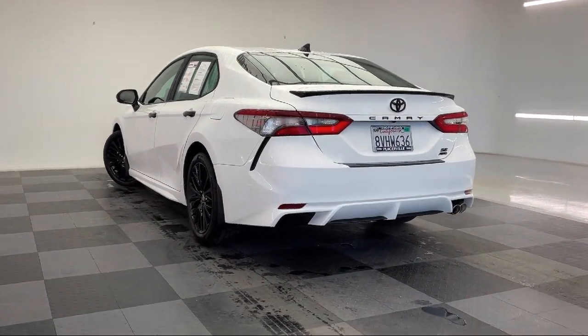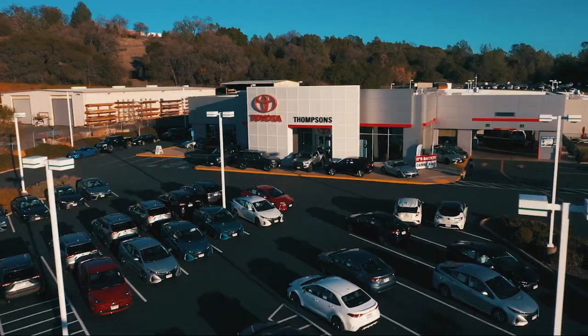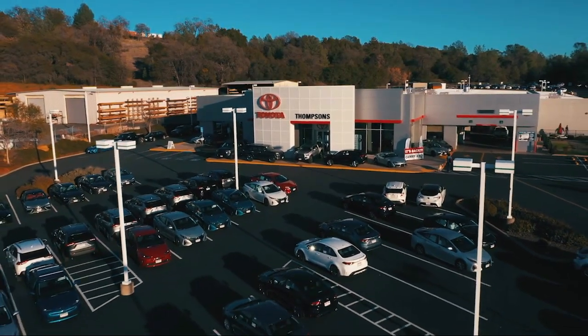Because that's what buying a car should really be about — fun. So give us a chance to be part of your family today, and come visit us here at Thompson's Toyota.